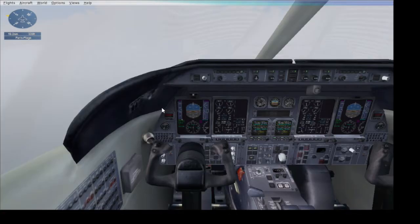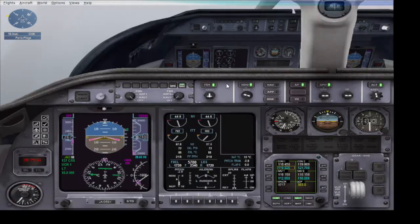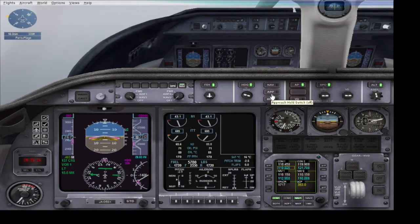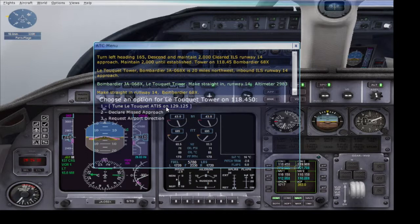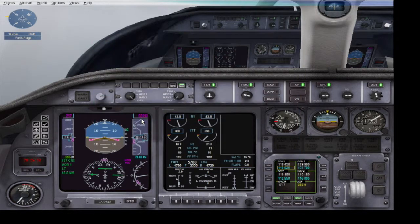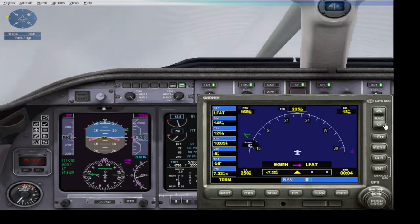We've got the ILS but we've still not intercepted it. I've turned on navigation mode on autopilot. Autopilot is on, but I still haven't hit the approach switch — we'll do that later. ILS is on, I've not switched on approach yet — I'll do that once I've aligned.